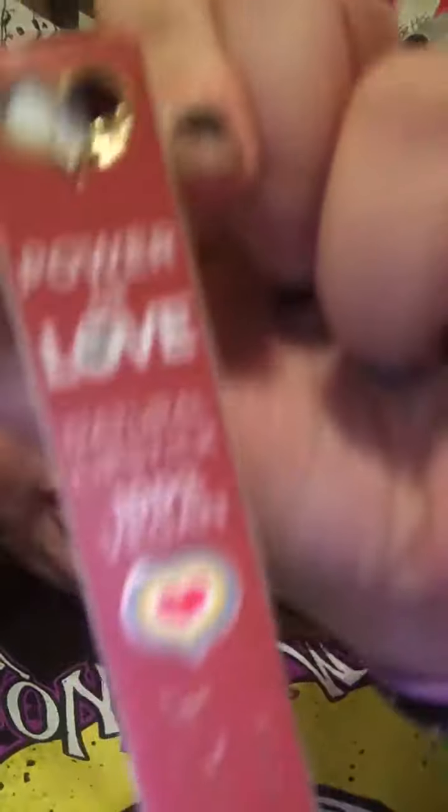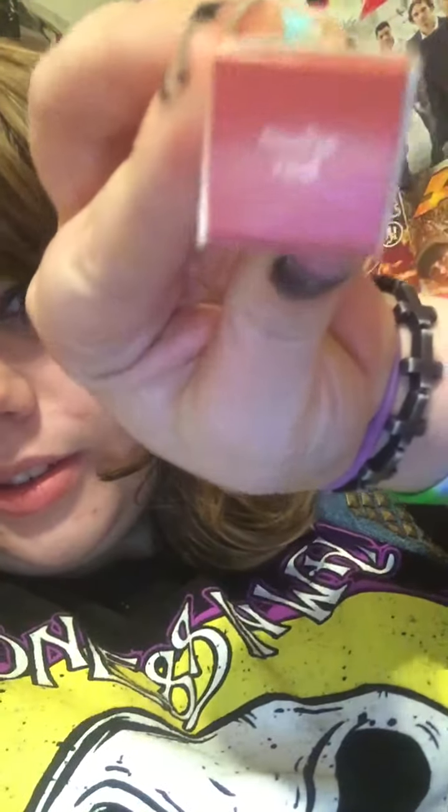Next thing is kind of cute — it has little hearts on it. It's called Power of Love natural lipstick by Pacifica. It's natural minerals and it's 100% vegan, which is a plus — no animals harmed, always a good thing. The color is called nudey red.